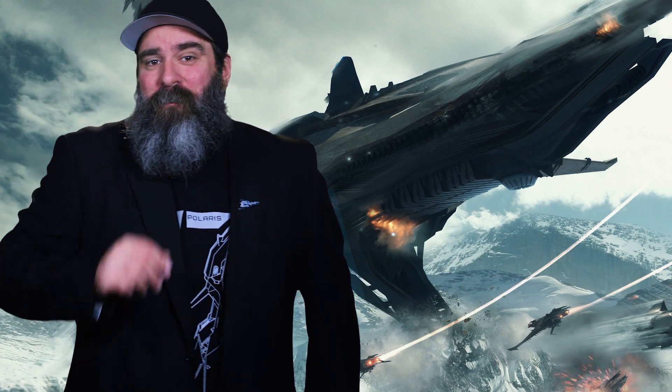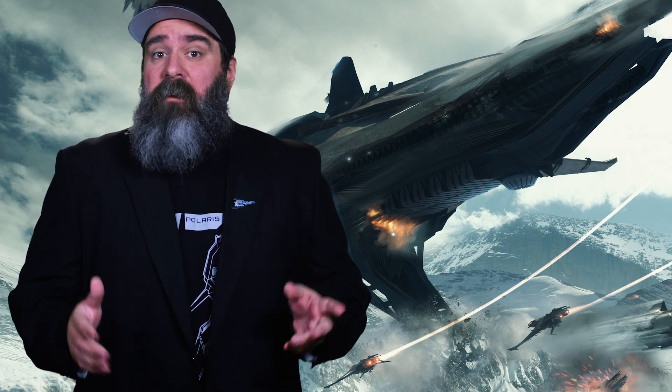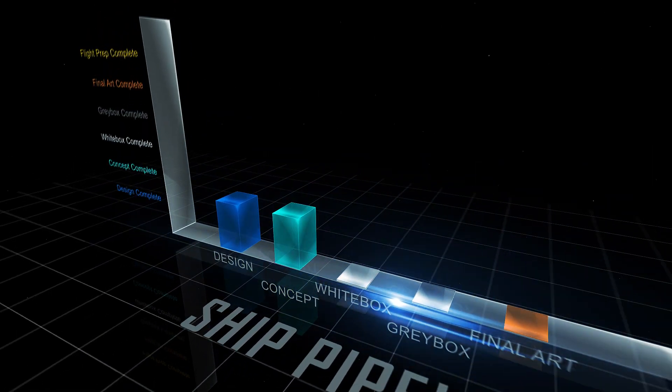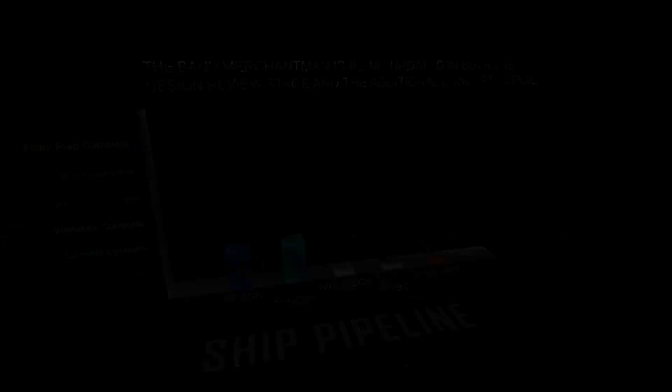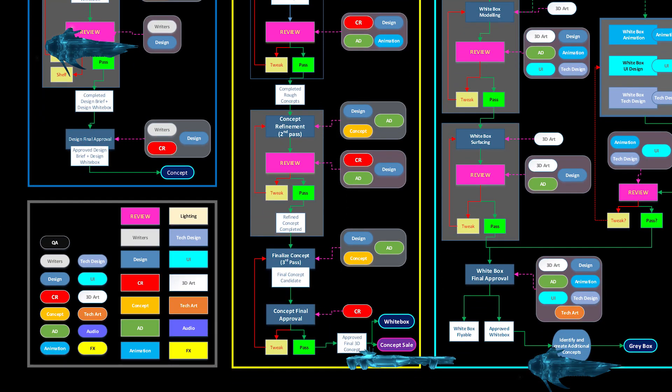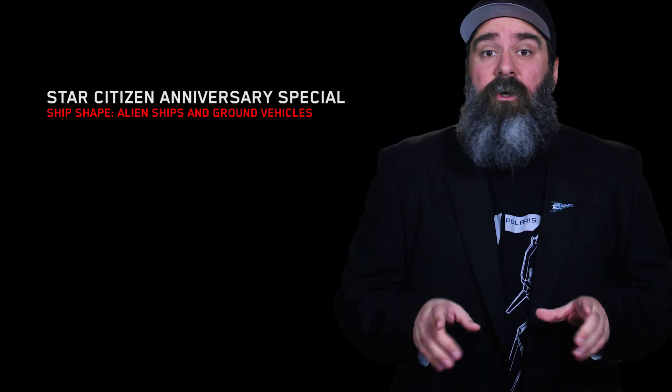The Merchantman — prized among traders, a generational ship so sturdy they're often passed from one era of Banu to the other. It was first offered to backers before many of the tools, techniques, and metrics available now were created. For this reason, the Banu Merchantman currently exists in both the design review phase — where developers are re-examining every aspect of the ship to bring it up to today's standards — as well as occupying the additional concept stage of White Box, where artists are exploring the vast internals of the Merchantman and what it means to be the pride of any Banu fleet. When we have more to share, we'll let you know. Finally, if you haven't already, don't forget to take the Observer Test currently up on the RSI website for your chance to win the brand new bounty hunting ship, the Anvil Hawk. No purchase necessary. Back to you, Chris and Sandy.